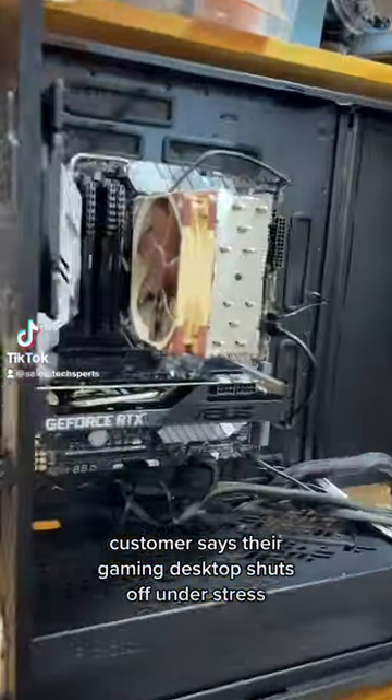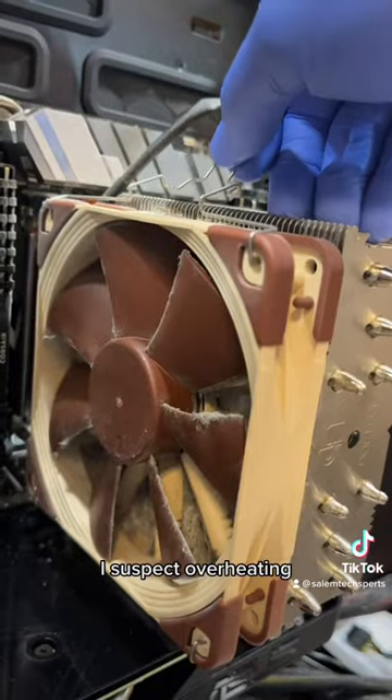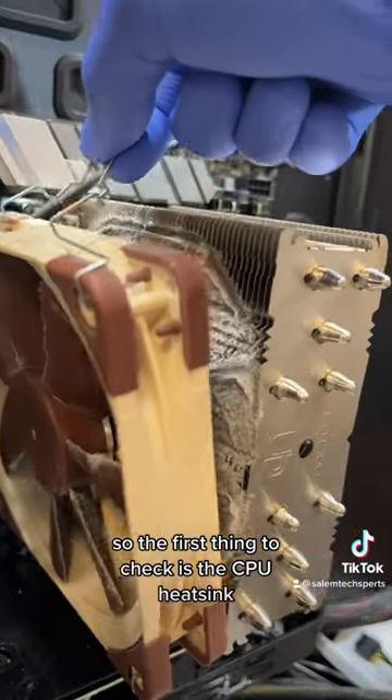Customer says their gaming desktop shuts off under stress. I suspect overheating, so the first thing to check is the CPU heatsink.